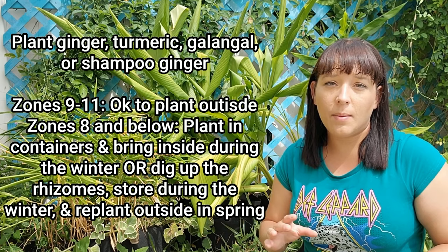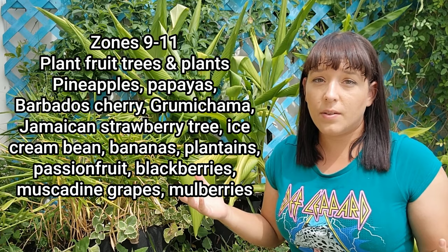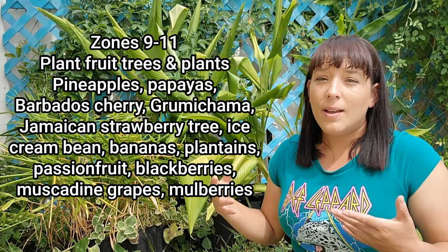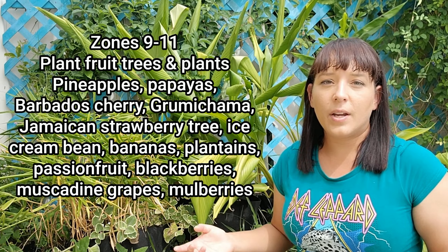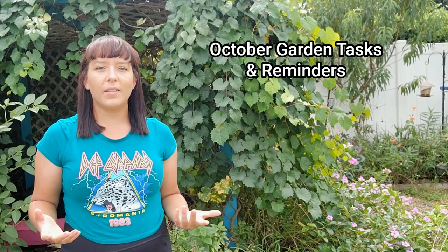If you're in zones 9 and up, you still have time to plant lots of different kinds of fruit trees. I say you still have time so that they have a chance to get a little established before our winter season arrives, because it doesn't get cold enough to really kill them. If your plant is very small or super cold sensitive depending on how tropical a fruit tree you're planting, you might need to cover it just a couple nights out of the entire winter season just to protect it. I do have a couple of videos on how to grow Barbados cherry, pineapples, and muscadine grapes if you want to learn more.